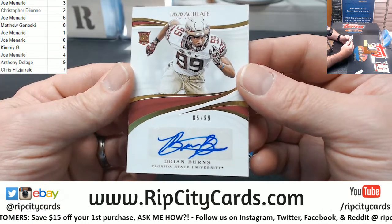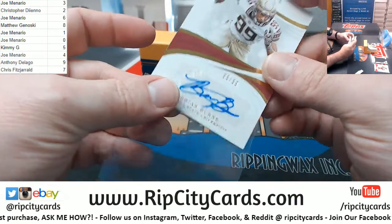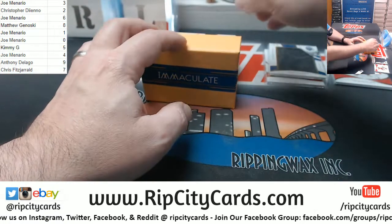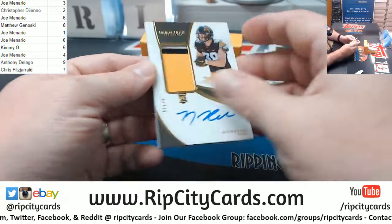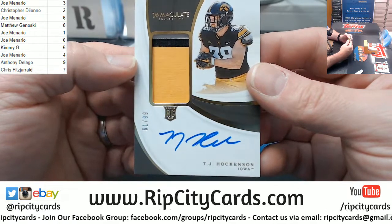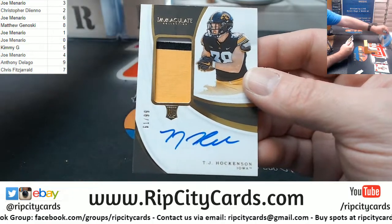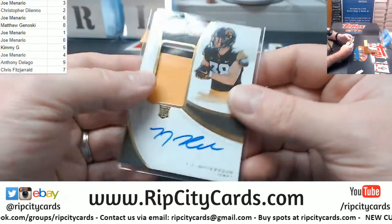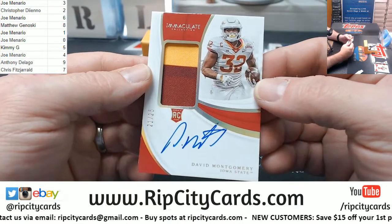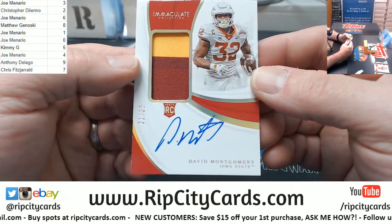Brian Burns for Florida State University — five hole going to Kimmy G, free spot. Really doing some damage. Got a TJ Hockenson, nice card, 61 out of 99, three colors, tight end on-card autograph, going to JSM. Got a David Montgomery 21 out of 25 going to the JSM no-stick spot.